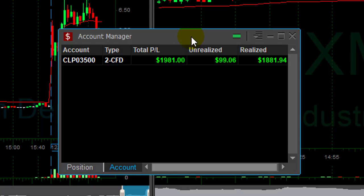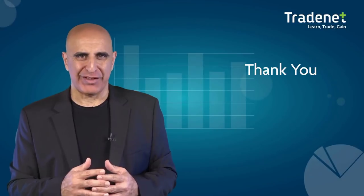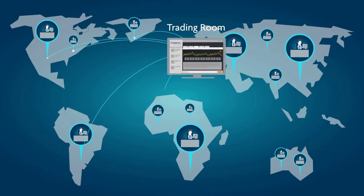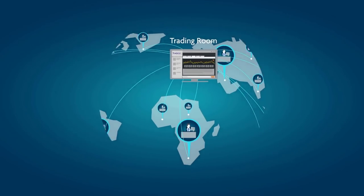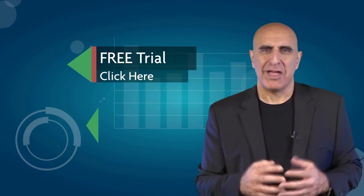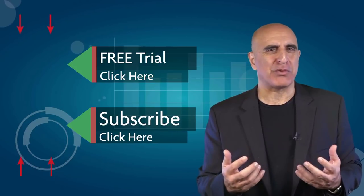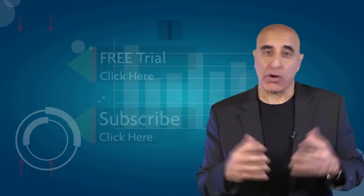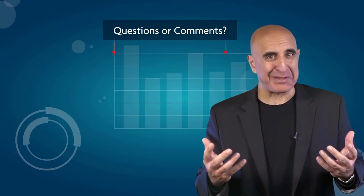Thank you very much for watching. We invite you to join the TradeNet trading room for a free 14-day trial. TradeNet has educated more than 30,000 professional traders worldwide since 2004, and its trading room is one of the world's leading trading communities. Click here to start your free trial. If you like this video, please subscribe to our YouTube channel where you can view many more stock trading videos. Questions or comments, please submit them below.